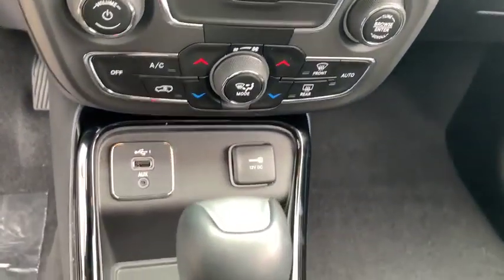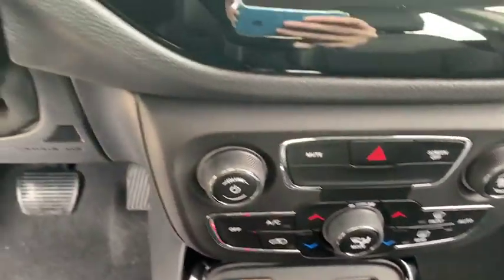airbags, tachometer, head-up display, rear wiper, power-heated outside mirrors, privacy glass, rear spoiler.